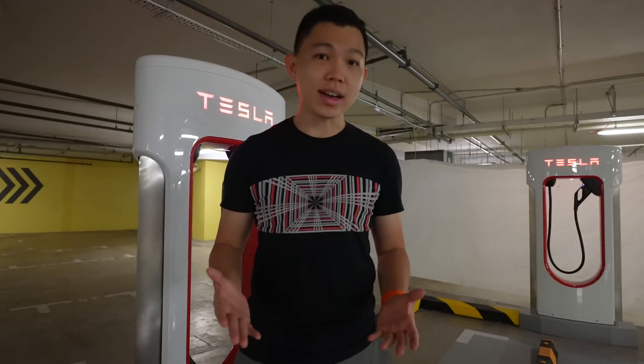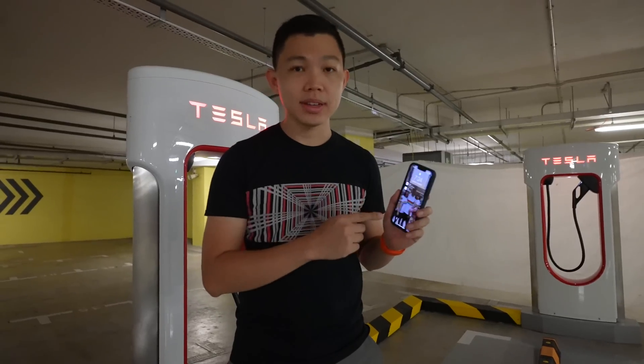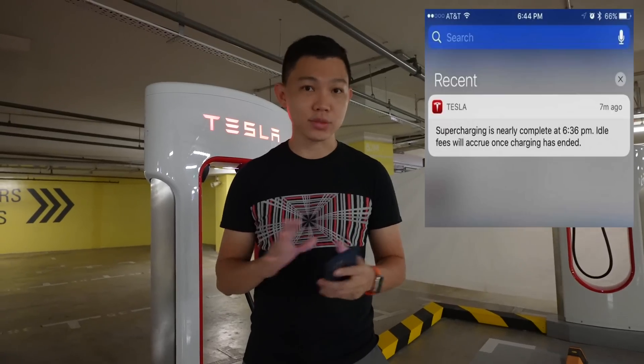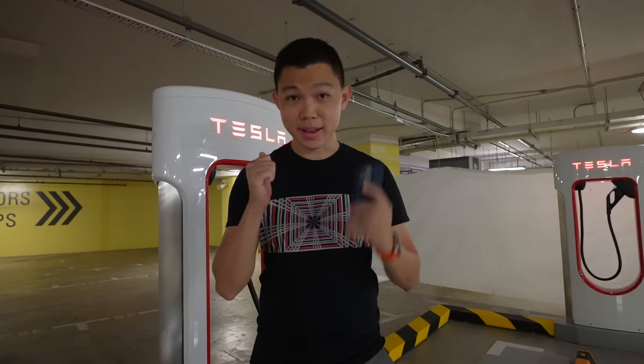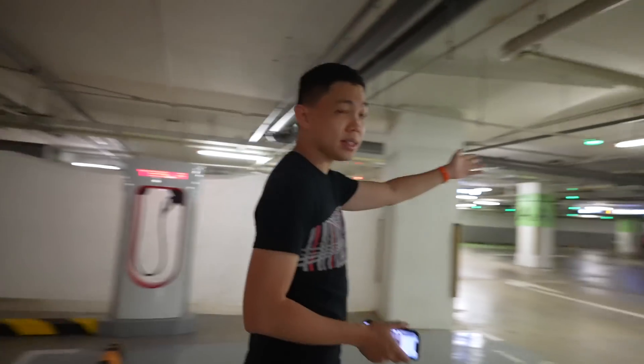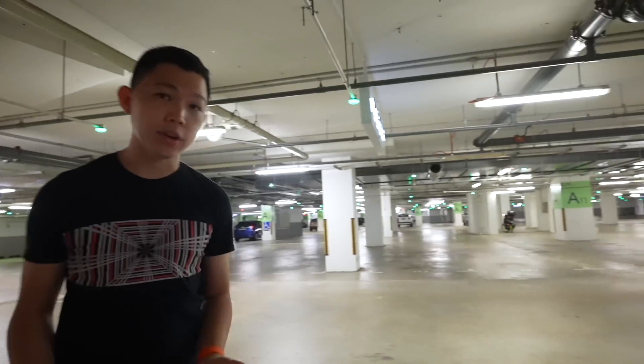How will you know your car is fully charged? For Tesla owners, you'll get notifications from your Tesla app — it'll ping you just before you're fully charged, and one more time when it is fully charged. So come back down, unplug it, and park in another bay. You can see how much parking space there is here at Waterway Point — it's huge. Then go back to whatever you were doing.